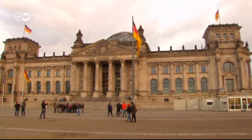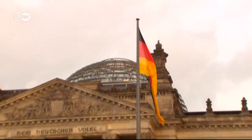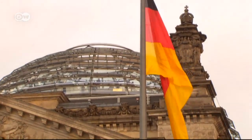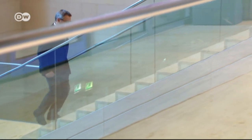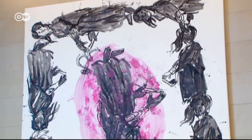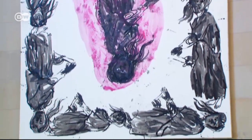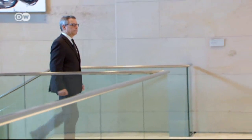On the outside, the Reichstag is a neo-Renaissance building with a modern glass dome built by British star architect Norman Foster. Inside, the rooms are modern and airy. Since 1969, the Bundestag has been collecting artworks — pictures and sculptures that grace the walls and the offices of its MPs.